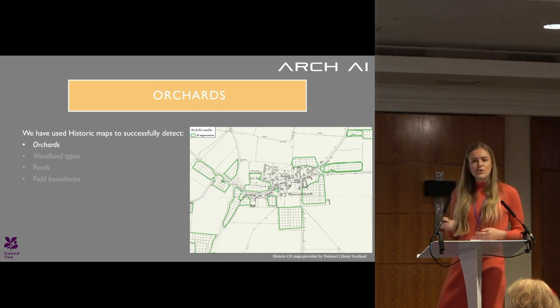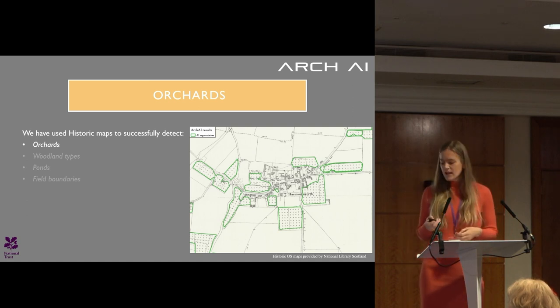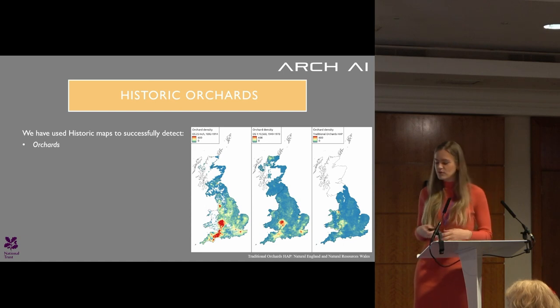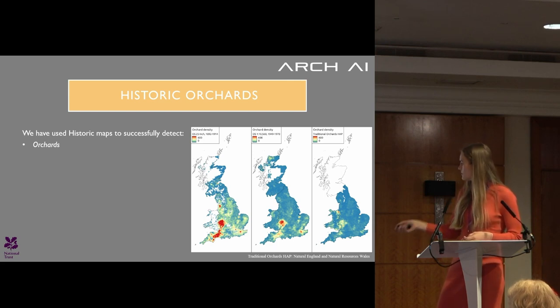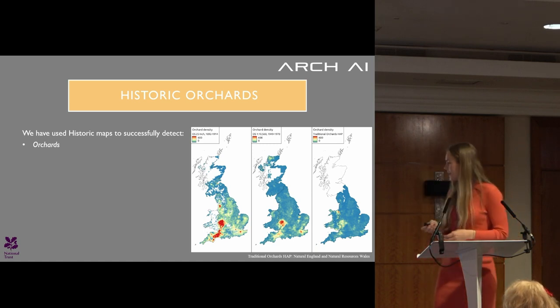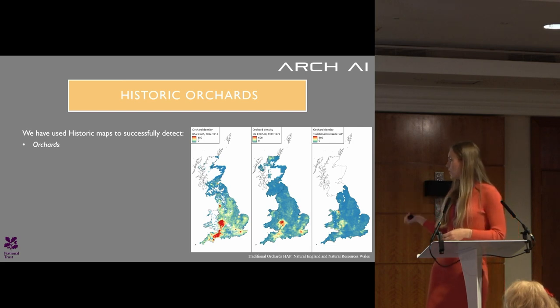Here's another example using historic maps. This is a project we did with the National Trust, specifically looking at orchard detections nationally across England, Wales, and Scotland. You can see how the AI delineates these specific objects, and we can create national heat maps showing how change has happened over time. We have a map from 1900 showing very intense orchard usage in Devon, Gloucestershire, and Herefordshire, then a 1950 map, and one from today — showing a lot of loss over time.